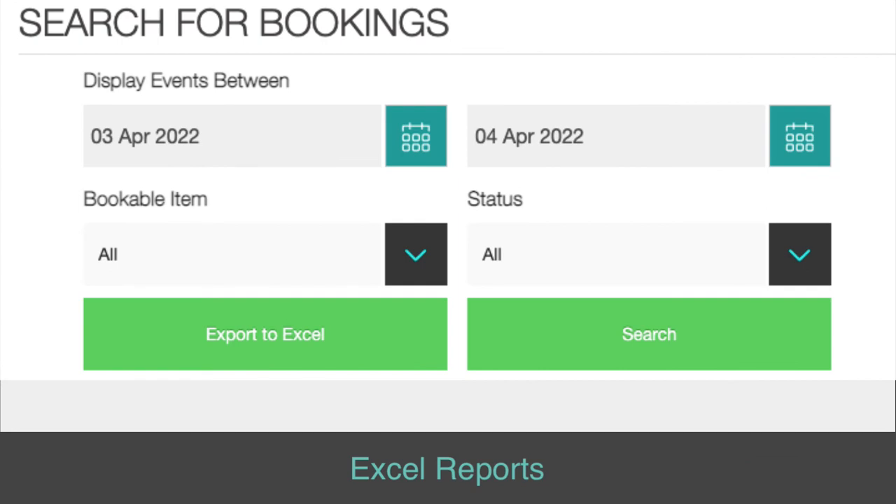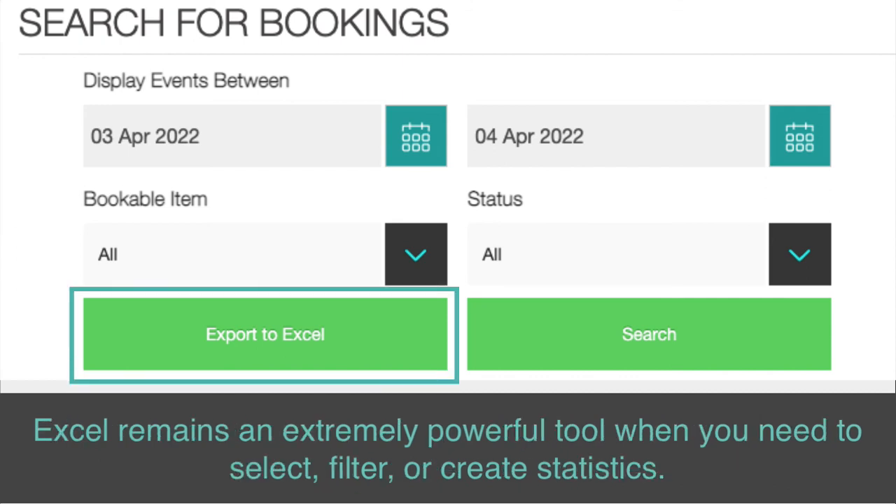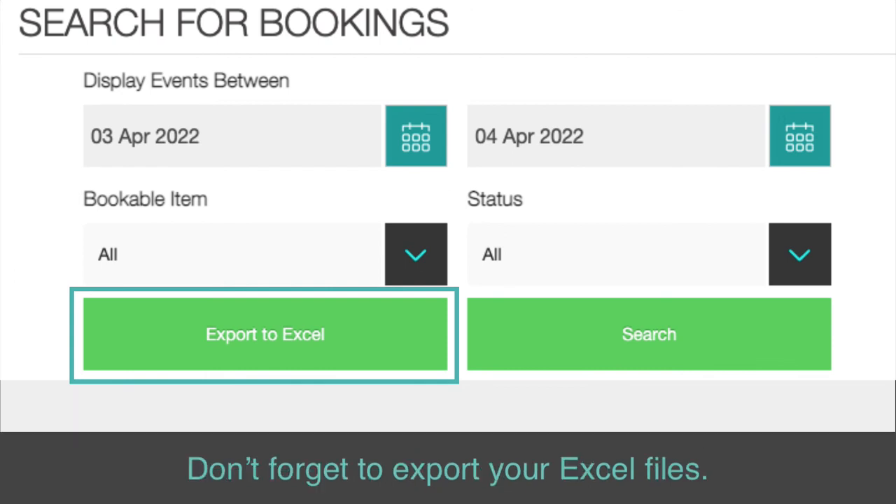Excel reports. Did you know that you may now export your bookings to an Excel spreadsheet? Excel remains an extremely powerful tool when you need to select, filter, or create statistics. Don't forget to export your Excel files.